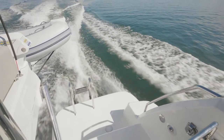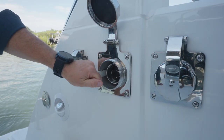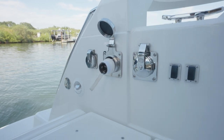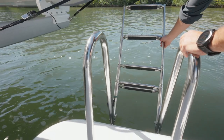Over on the port side sponson, we've got a Glendinning system, or shore power cable management system. We also have a TV input, or cable TV input, for use at the marina. We also have a fresh water wash-down shower with variable temperatures, and flowing down onto the end of the port side sponson, we've got our swim ladder.